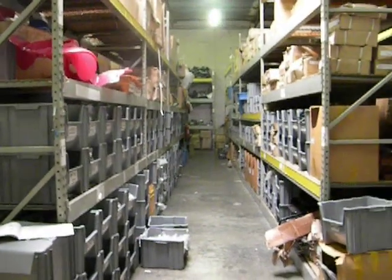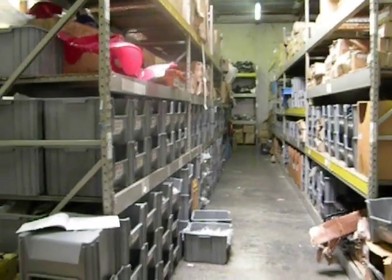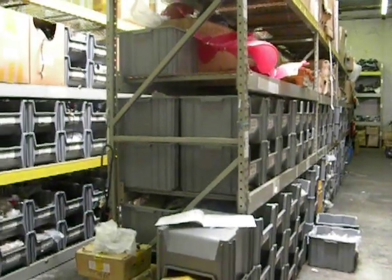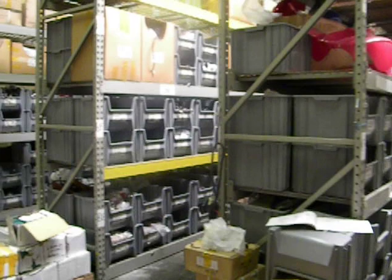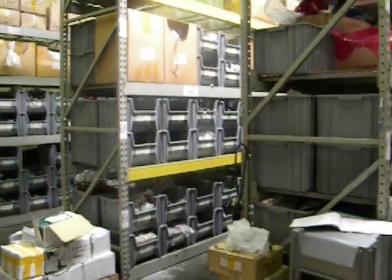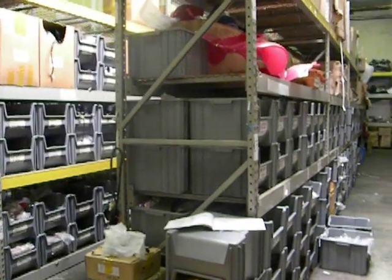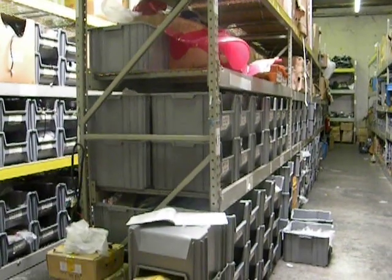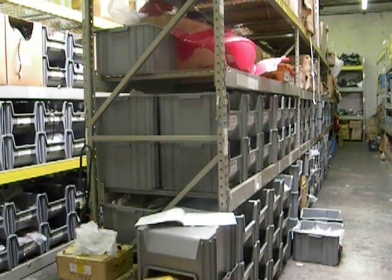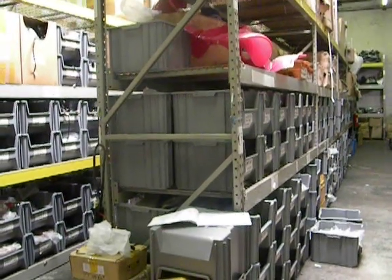I know you may have had a bad experience finding the right parts for Chinese powersports products, including ATV, motorcycle, scooter, go-cart, and dirt bike. Well, we organize our parts very well.